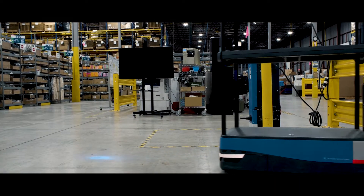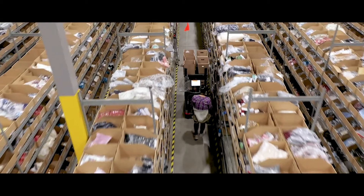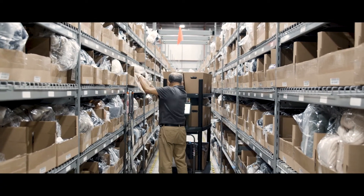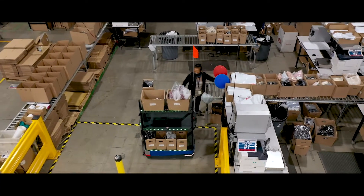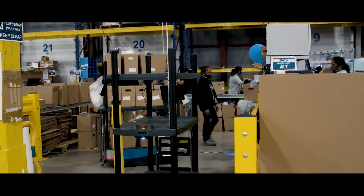They use advanced sensing technology to navigate through the facility all on their own. When our team members arrive to begin picking items, the chuck is there waiting for them. When the order is complete, the chuck drives itself to the packing station for another associate to continue processing the order, and a fresh empty chuck is waiting, ready for the next order.